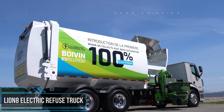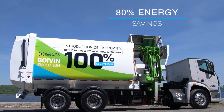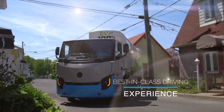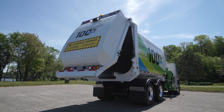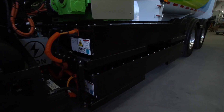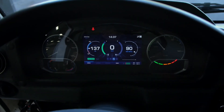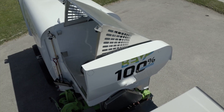The all-electric Lion 8 Refuse Truck by Lion Electric is a groundbreaking vehicle that combines sustainable technology with efficient waste management. This refuse truck stands out with its impressive specifications and eco-friendly features. Powered entirely by electricity, it emits zero emissions, contributing to a cleaner and greener environment. With a range of up to 170 miles on a single charge and fast charging capabilities, it offers reliable and efficient operation throughout the day.